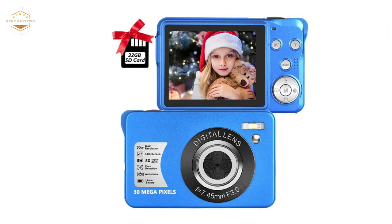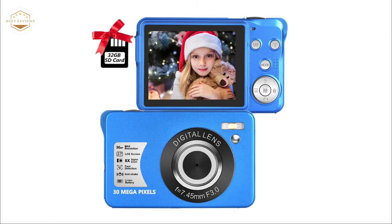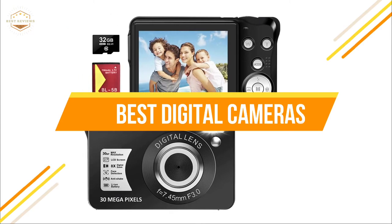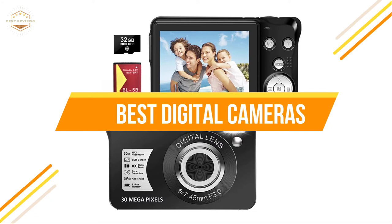Digital cameras also offer different formats for taking pictures including raw images, JPEG files, video recordings, and more. In today's video, we will show you the top 5 best digital cameras.